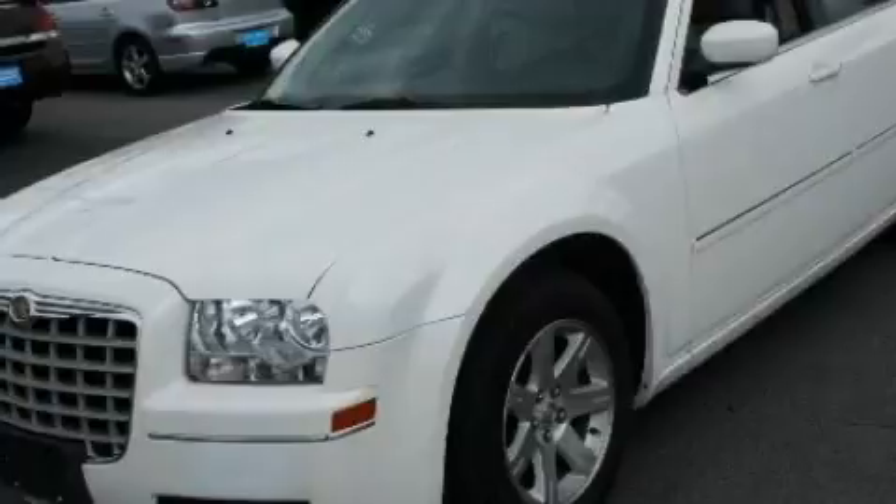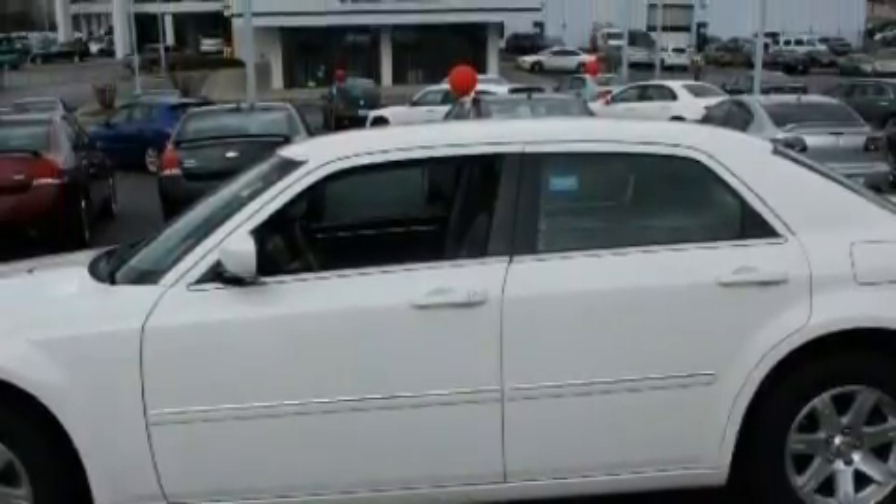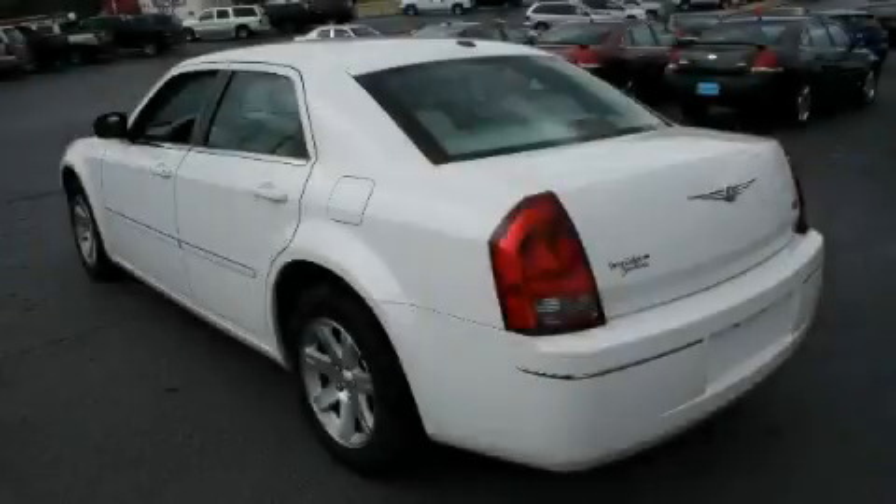The most desirable features on board this Chrysler include cruise control, a heated driver's side-view mirror, a CD player, a low-tire pressure indicator, a traction control system, and this vehicle has just over 54,000 miles.